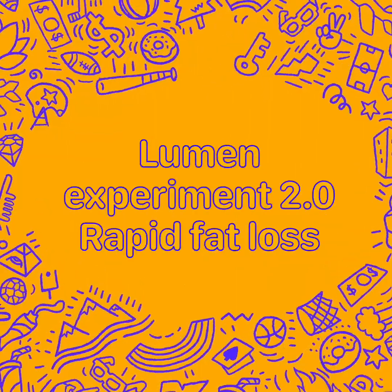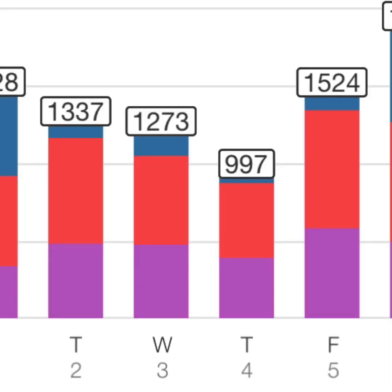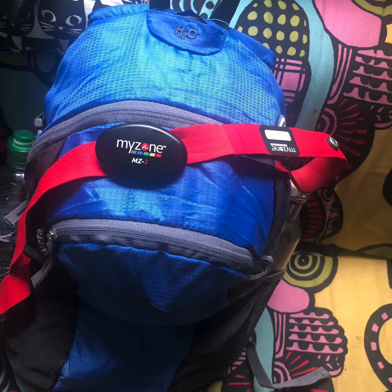This is the Lumen Experiment 2.0 — rapid fat loss. Tuesday through Friday, I walked 25 kilometers a day, which is roughly about six hours of slow, easy, casual walking. I also did the steps while eating low calories, averaging about 1,200 per day over the four days. I recorded everything on my Lumen, and I'm a really big fan of it. I also had a pack with me and wore a Myzone heart rate monitor throughout all the walks.